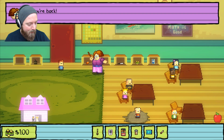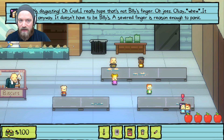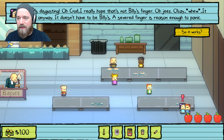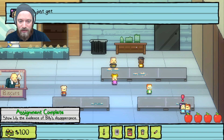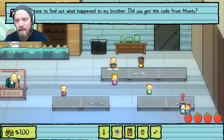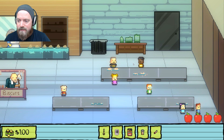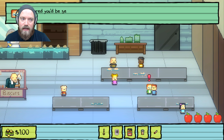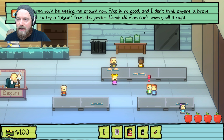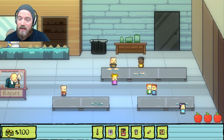Now it's time for lunch. Come down and tell Lily about the finger. She's disgusted — she hopes it's not Billy's finger. It doesn't have to be Billy's; a severed finger is reason enough to panic. She says it's time to find out what happened to her brother and asks if you got the code from Monty. Go get it. Monty says he figured it out and wrote it on the back of the note. Now we have the code.